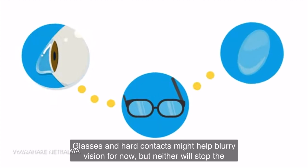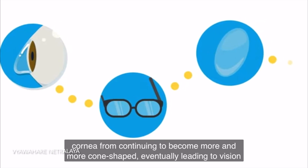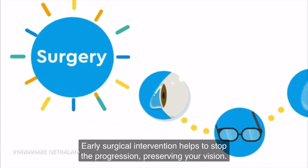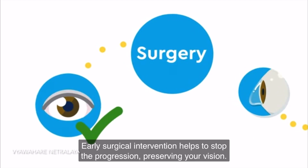Glasses and hard contact lenses might help blurry vision for now, but neither will stop the cornea from continuing to become more and more cone shaped, eventually leading to visual loss. Early surgical intervention helps to stop the progression, preserving your vision.